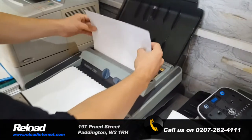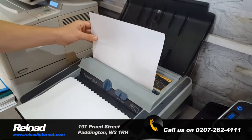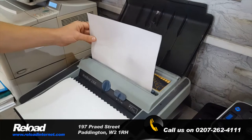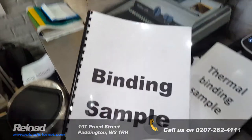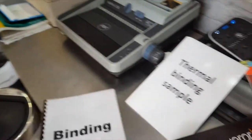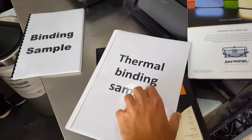Our crisp clear color prints and our high quality printing equipment in Paddington makes us the best and most efficient place to come to get your printing done. So come to Reload where we can take care of all your photocopy needs and all your printing needs.